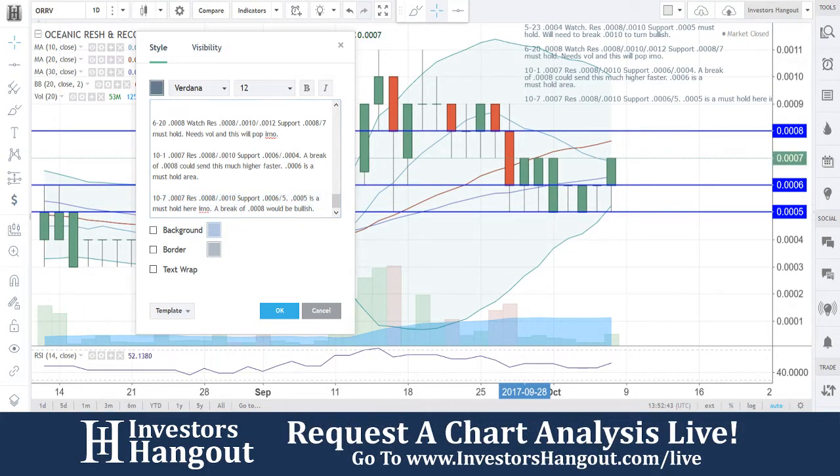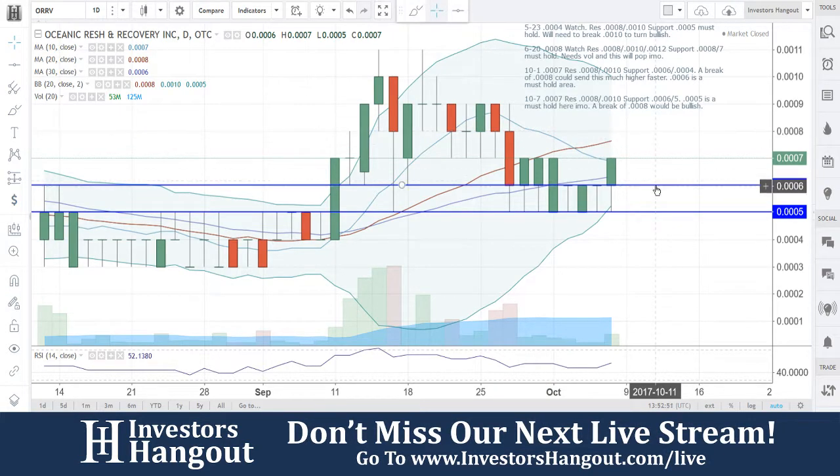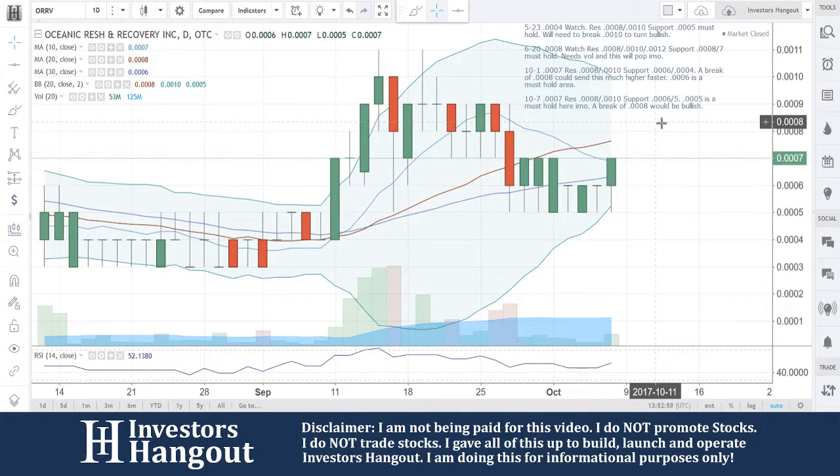That volume has picked up here on Friday, which we don't normally see. Usually Friday is a slow volume day, but that volume started picking up and you had that nice move. ORRV, I'm definitely going to be watching this one into next week. If you follow this one, hit that like and subscribe — we would appreciate it. You can also check us out over on InvestorsHangout.com.